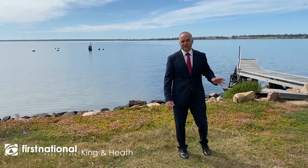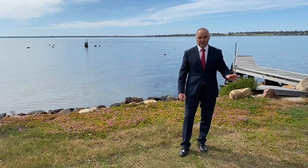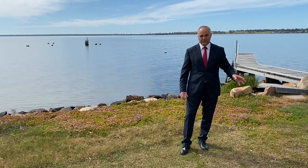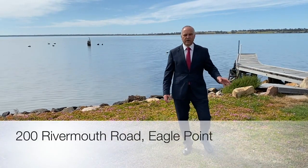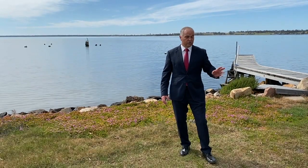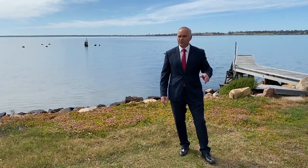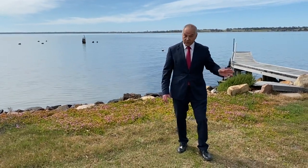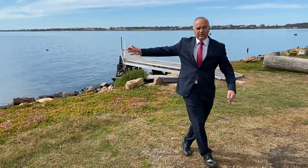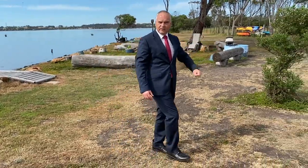G'day everybody, Scott from King and Heath Real Estate in Paynesville here. I'm standing on a magnificent property in Eagle Point. It is on the famous Mitchell River on the Gibson Lakes. The property address is 200 River Mouth Road. We're on about 14 and a half acres — two story home, two full kitchens, shedding, paddocks, jetty berth to the Mitchell River. We've got the lake as you can see in the background to our east. The Mitchell River is to our west and let's go for a tour.